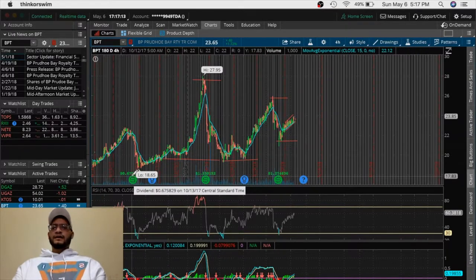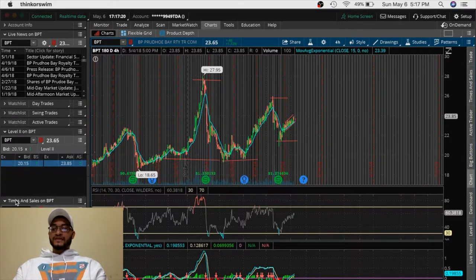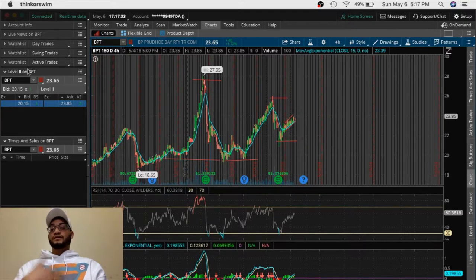Another thing I do when performing technical analysis is check the level 2 and times and sales. We can't see level 2 right now because it's a Sunday and the market is closed. Level 2 shows the price actions of the ask and bid. Times and sales shows how many shares are being bought and sold at a particular time — if a stock has way too many sellers, it's going to go down; if you see a lot of buyers, it's going to go up. This gives you an understanding of where the stock might go.